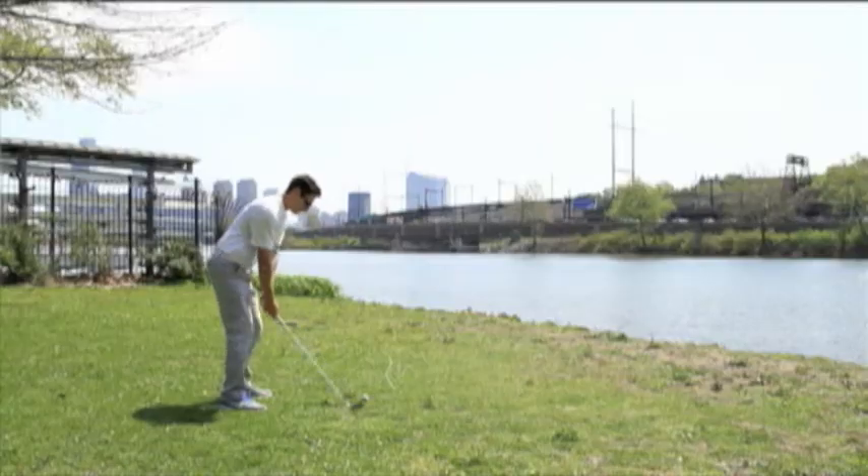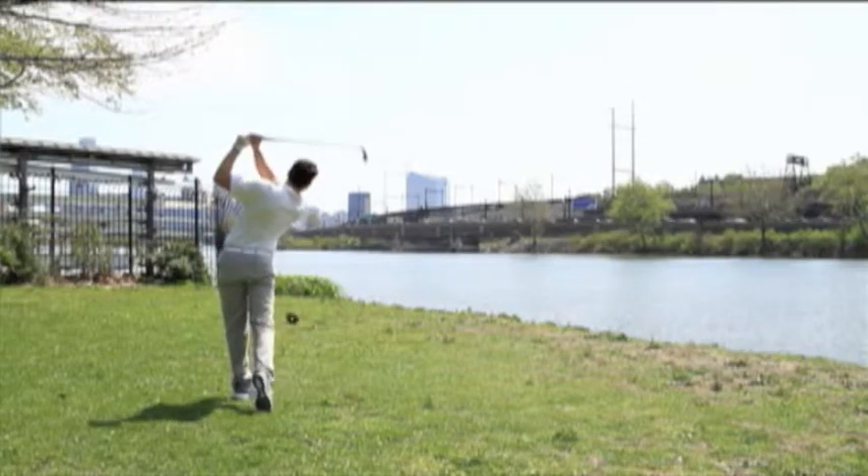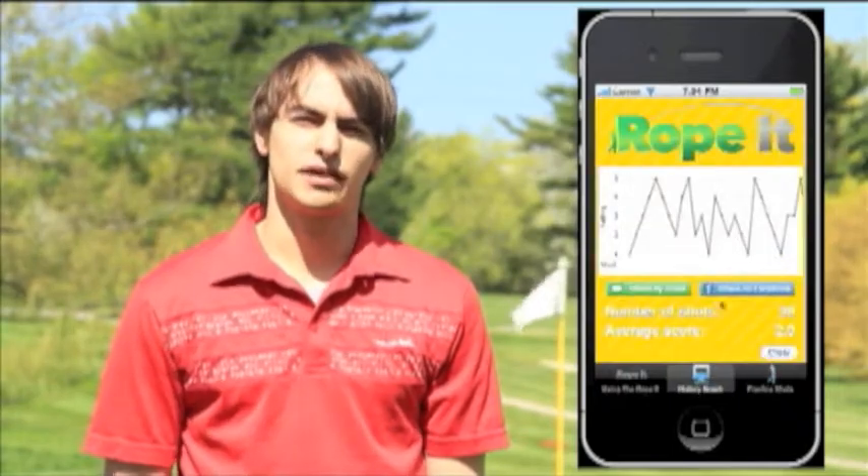Even though I live in the city, I can still take the Rope-It to a park. I'm able to see the flight of my golf ball. The best part about the Rope-It is that I'm hitting a real golf ball. I also use the Rope-It app on my smartphone to keep track of all my practice sessions.